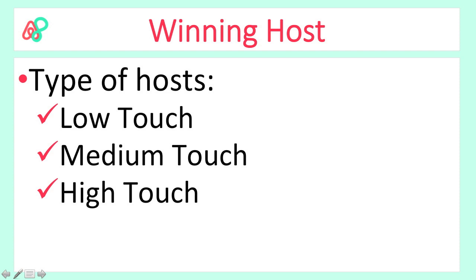Understanding the kind of host you want to be and are capable of being will help fill inquiries about finding the right type of guest for your hosting style. Just as a hands-off host may feel overwhelmed by overly complicated guests, a high-touch host might feel unfulfilled by a self-sufficient guest who prefers privacy. Based on three main categories, focus on finding the one you most identify with and are most capable of being. Don't over-promise by putting yourself in a category higher than you are capable of.